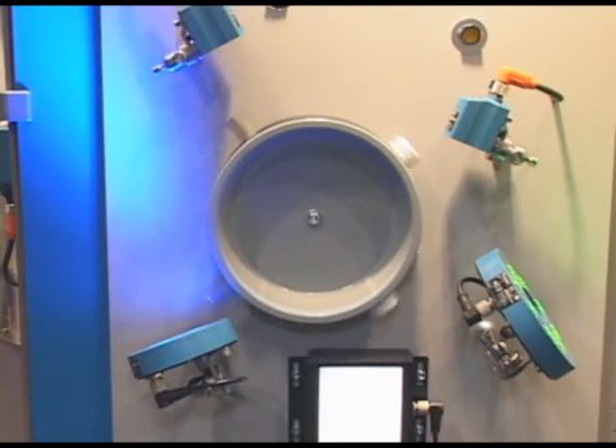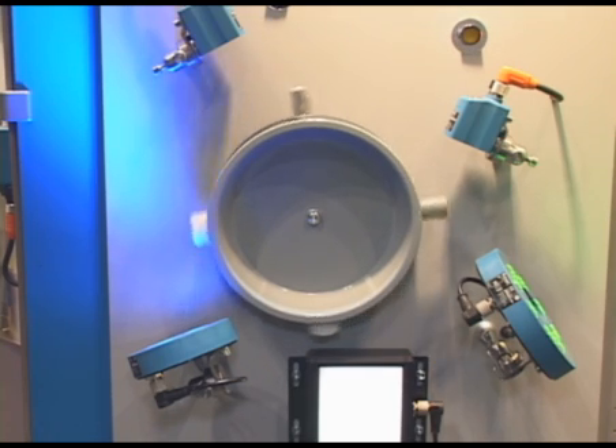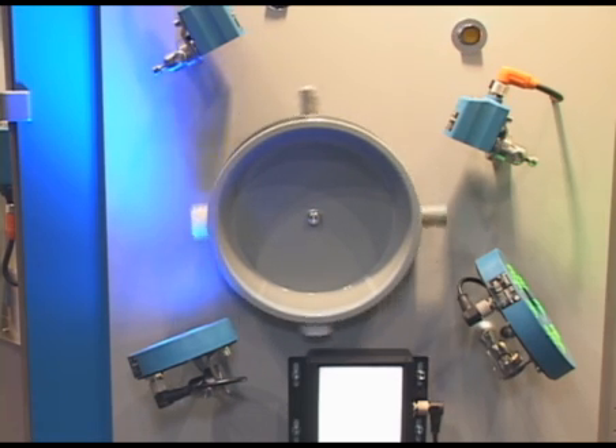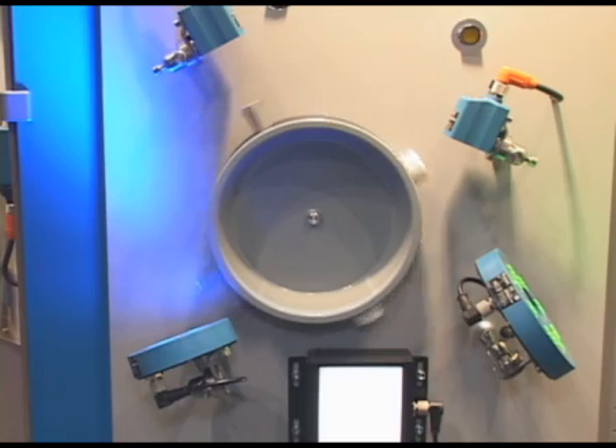Today we are introducing the BR40 OCR reader. What you see is a small compact housing. It's capable of recognizing any font in any language. It doesn't have any predetermined font that it recognizes. What it means for you is the complete flexibility to solve your time and date code applications.